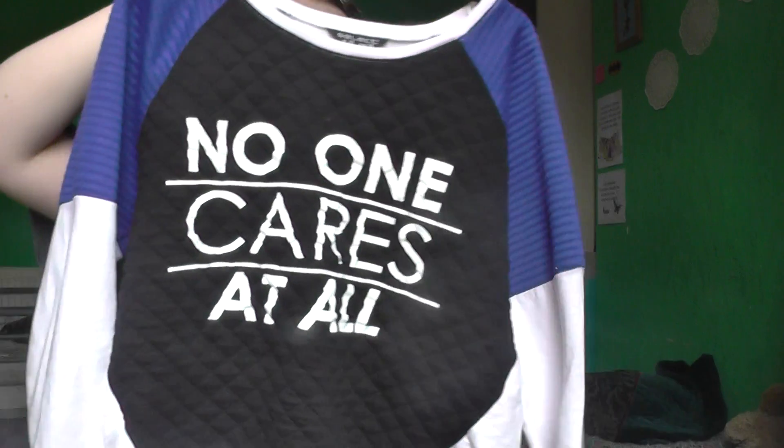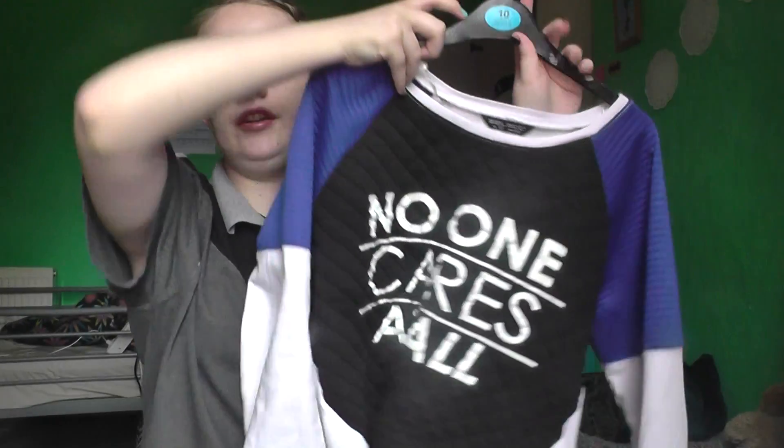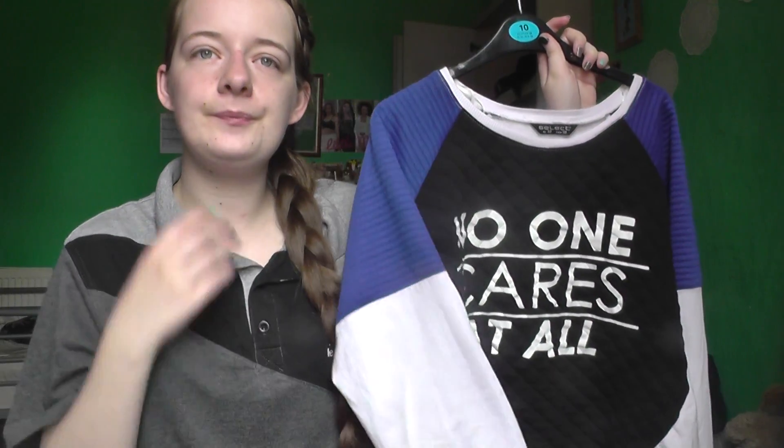My next favourite is this top. It has a saying on it that no one else has, and when I first saw it I knew I wanted to get it. We got it in the sale and it's so relatable to things people have said to me.